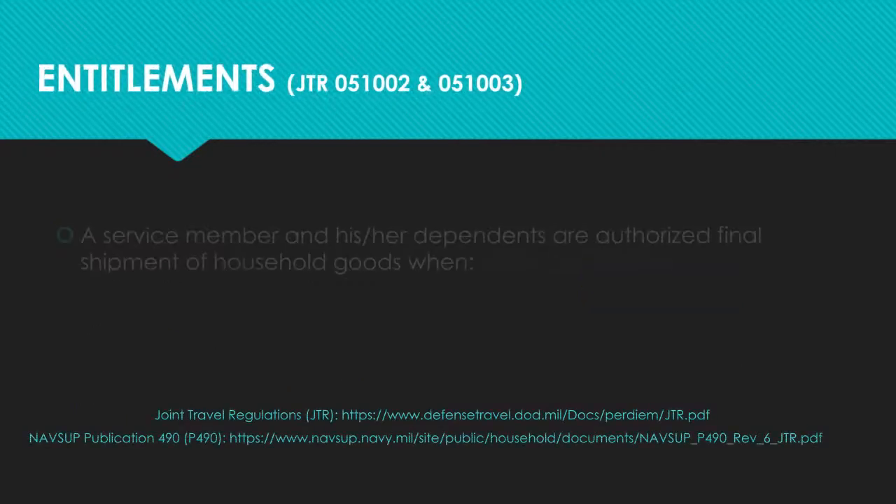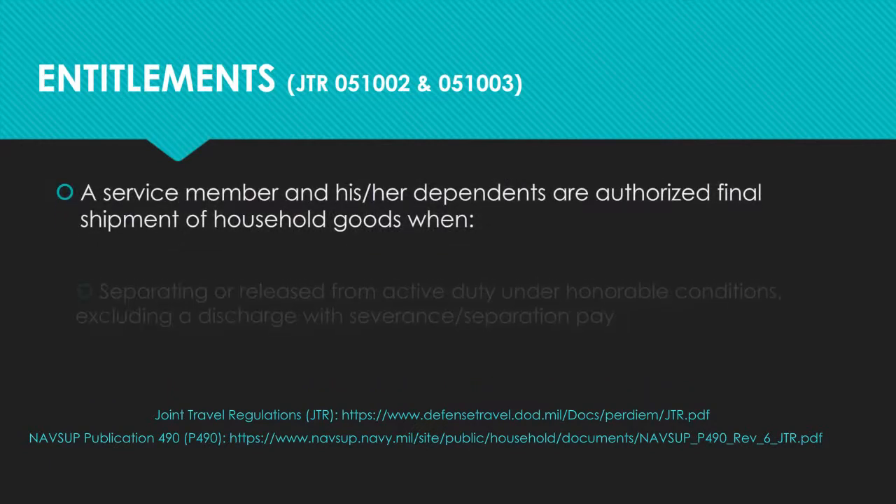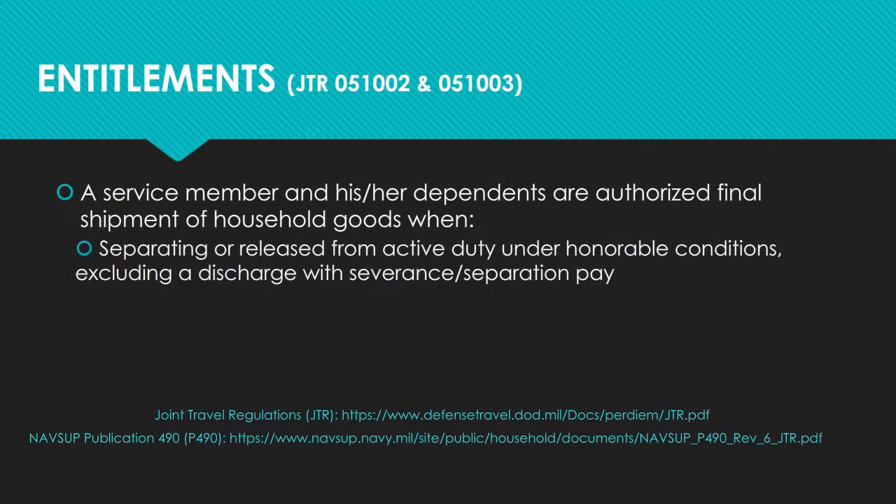Entitlements information for separatees can be found in the Joint Travel Regulations and the NAVSUP P490. Members who separate or are released from active duty under honorable conditions, excluding members who are discharged with severance or separation pay, are authorized one final shipment of household goods.